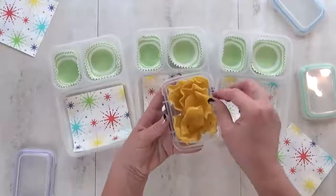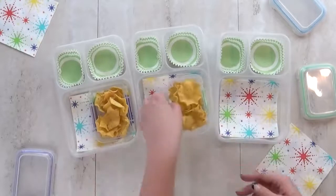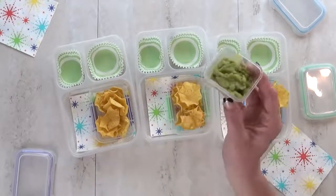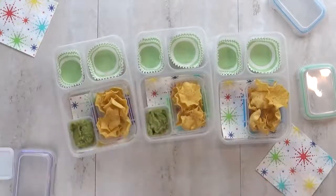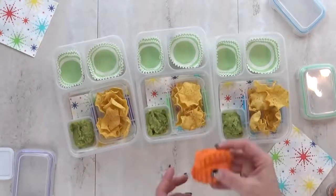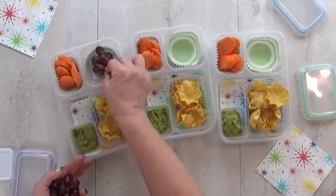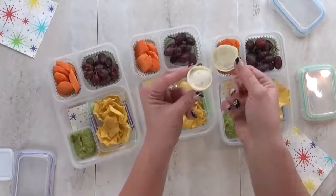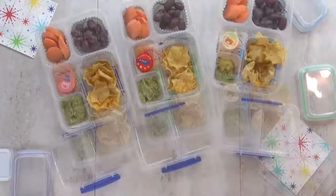Moving right along to lunch idea number three. For today's lunch I wanted to keep it super simple because after lunch today we're headed down to Disneyland. I'm giving the kids some scoopable tortilla chips with guacamole to dip in, a few crinkle-cut carrots for the vegetable, lots of red grapes for fruit, and ranch in a cute little container.